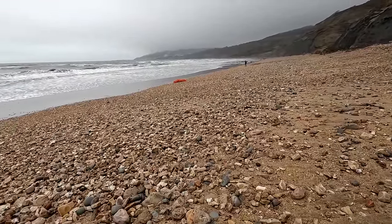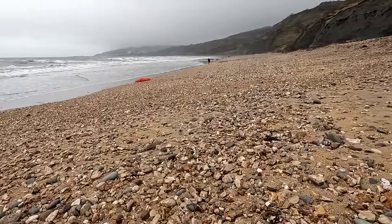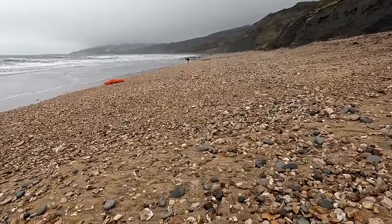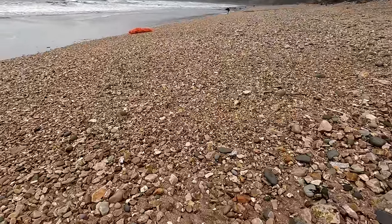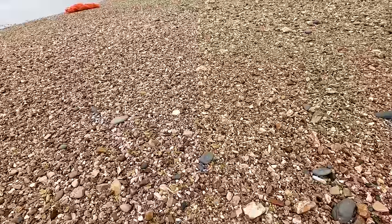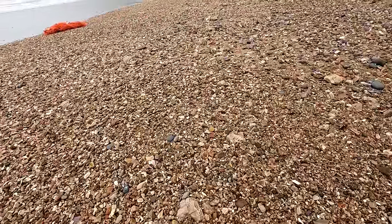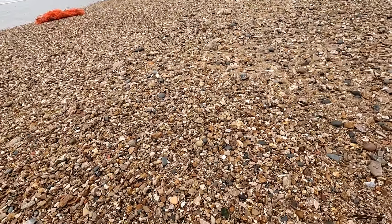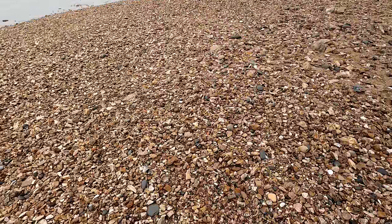Quite apart from the churning action that these waves will have had on the buried sediments and fossils underneath the sand and grit, there's another advantage to coming in these conditions: everything's a bit wet, which makes it much easier to see textures. It should be easier to spot fossils because they will stand out. When they're dry and dusty it's hard to spot them, but when they're damp and shiny it's a lot easier to see the texture and colour of things.